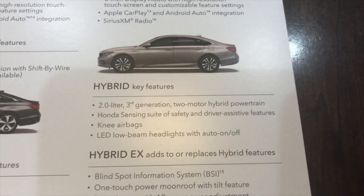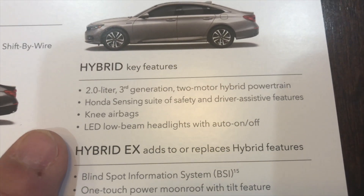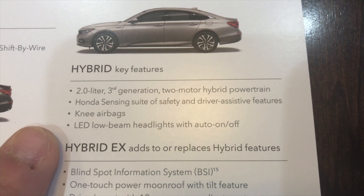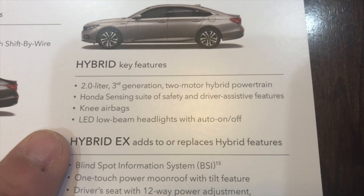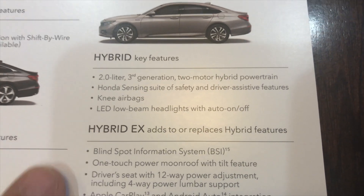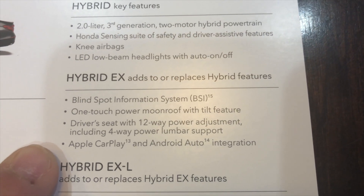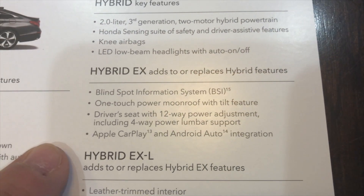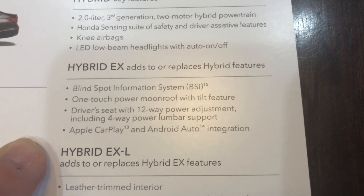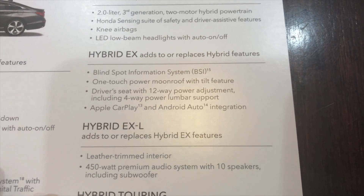The Accord Hybrid comes in five trim levels this time. You've got your entry level — just the Hybrid Accord with the two-liter, two-motor hybrid powertrain. Honda Sensing, airbags, and LED low beam headlights with auto on and off are standard. Then you move up to the EX, which gains the blind spot information system, one-touch moonroof — so yes, a hybrid with a moonroof finally — and also the power seat, including Apple CarPlay and Android Auto recognition.